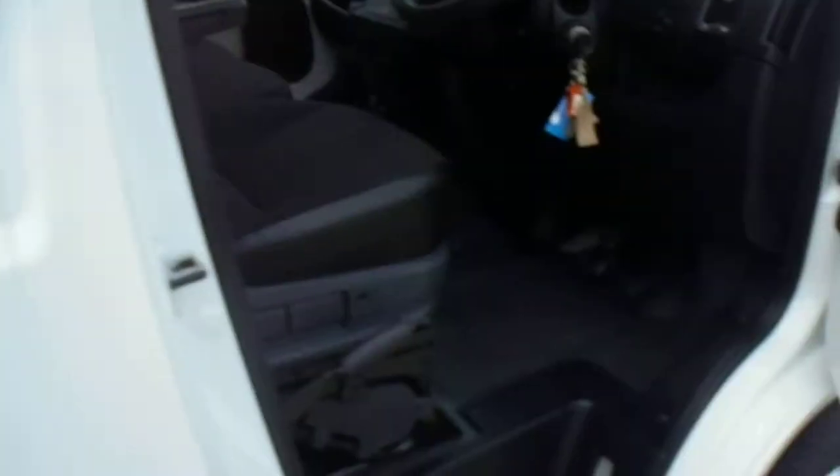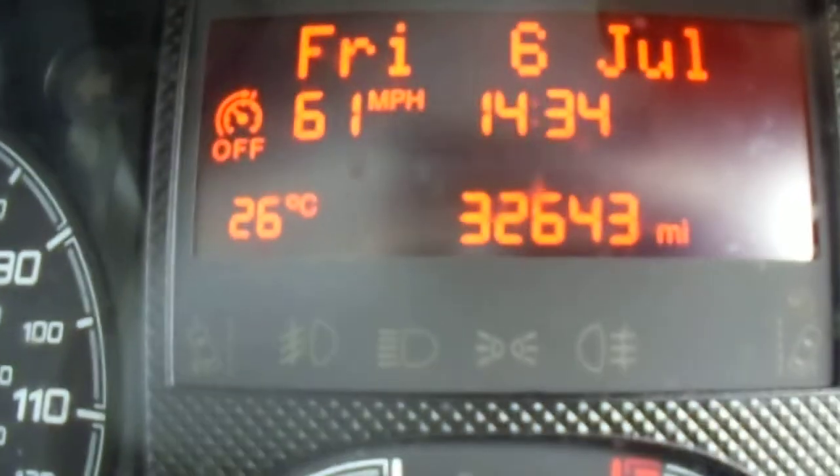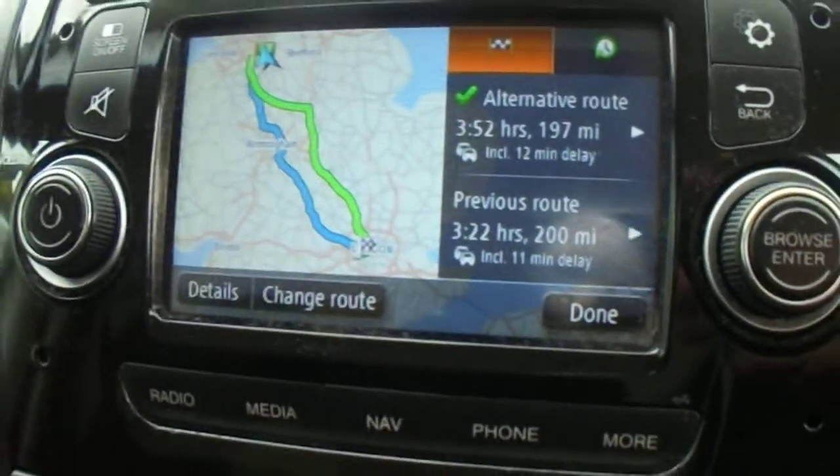This one's fitted with quite a few extras. It's the Enterprise model, so it's got electric windows, electric mirrors, a multi-function steering wheel, Bluetooth, and cruise control. This one's done 32,643 miles and it's fitted with a sat navigation system.